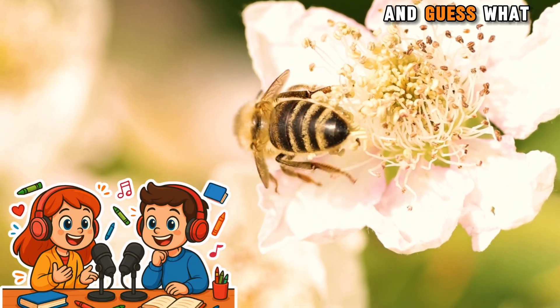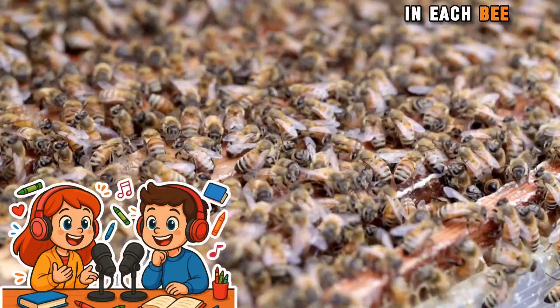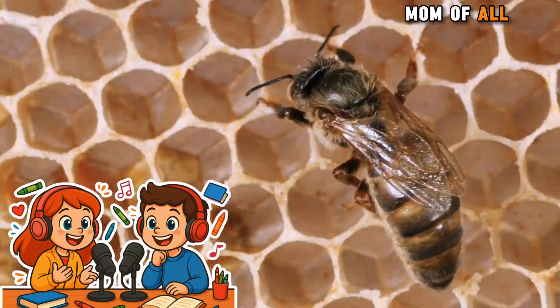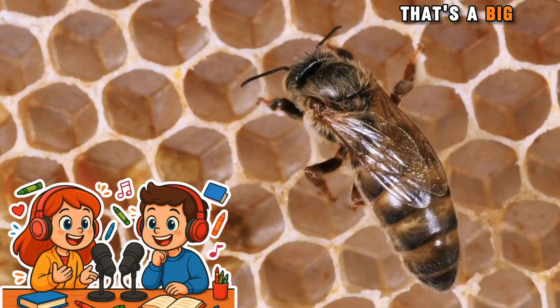Bees are like little helpers for plants. They sure are. And guess what? Bees live together in big families called hives. In each bee family, there's one special bee called the queen. She's like the mom of all the bees. What does the queen bee do? The queen bee lays eggs. These eggs grow into baby bees. That's a big job.